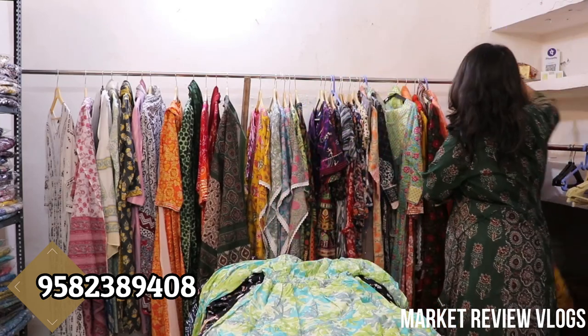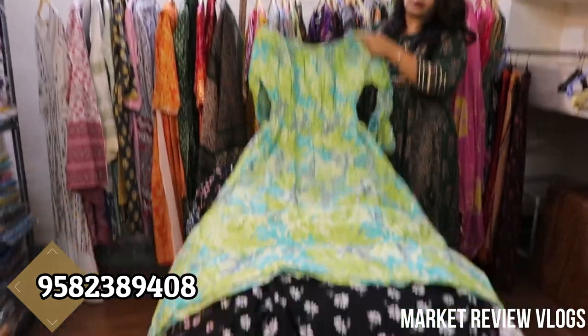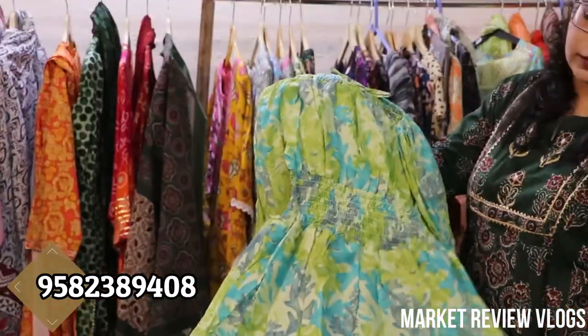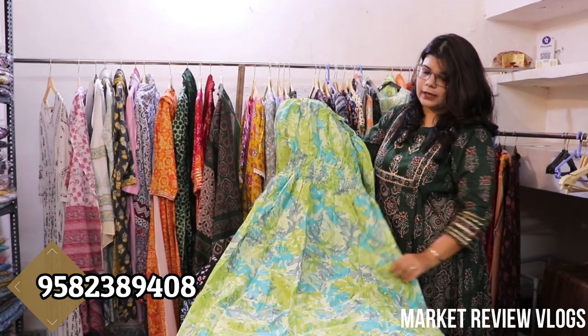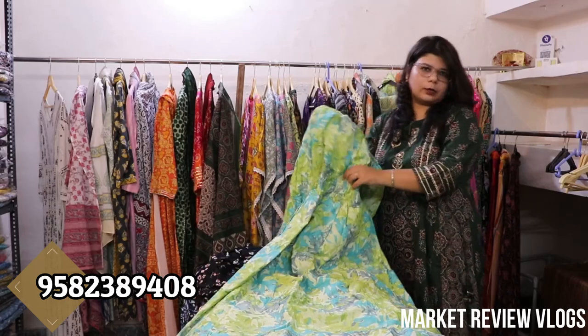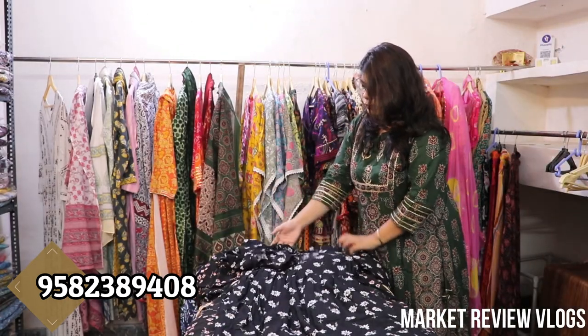Let's start with western dresses. I will show you first in cotton — we have many prints. This is cotton and it will come with broad elastic. Single size, it will come from 38 to 42 easily, from XL. It will come with different prints available. The prices of the cotton collection are about Rs. 450.